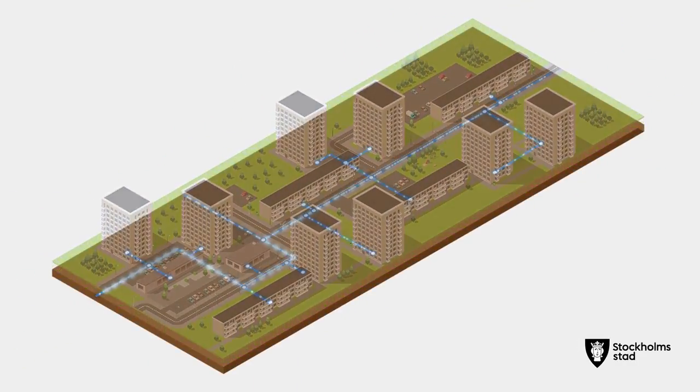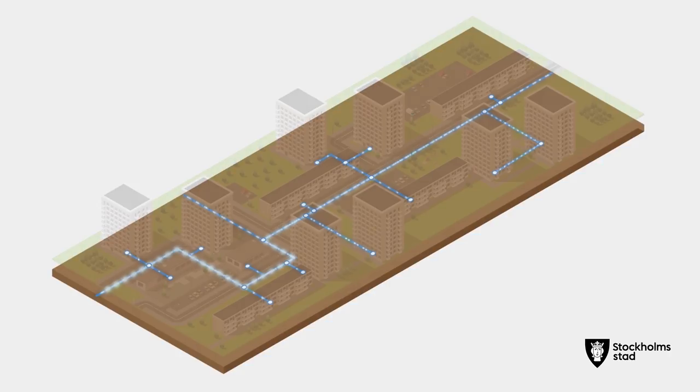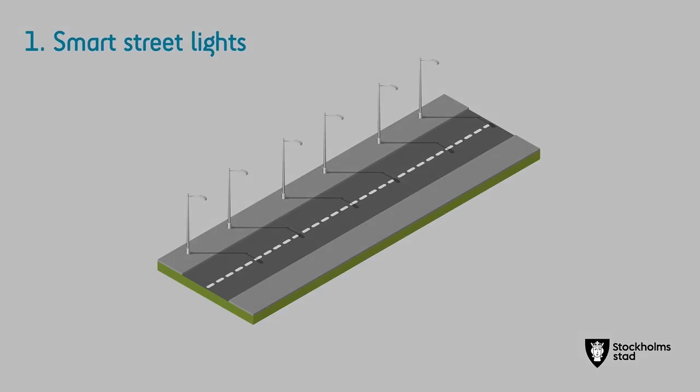Stockholm's citywide fibre network is the world's largest. It enables us to implement and monitor smart solutions across the city, such as smart street lighting — energy efficient LED lights that dim when nobody is around and brighten up as people approach. Some of these street lights are also equipped with communication system transceivers.